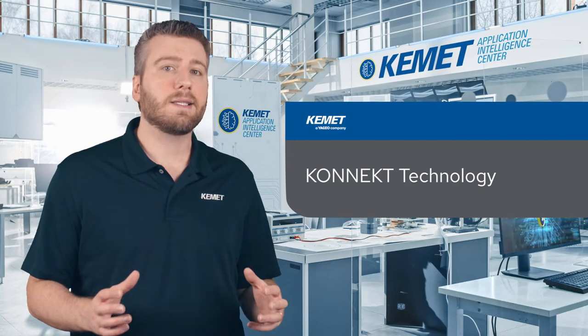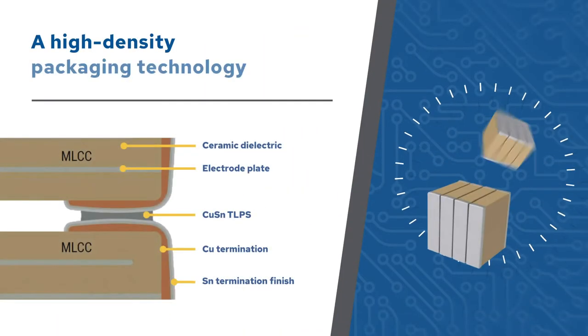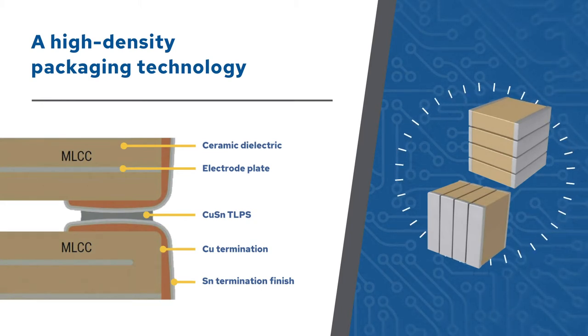Kemet's Kinect technology is a high-density packaging technology that uses a transient liquid phase sintering process that bonds multiple MLCCs in a stack as a single surface mount component.